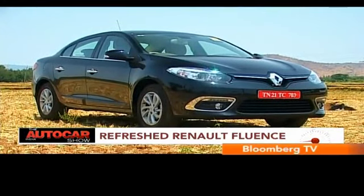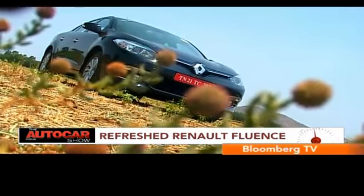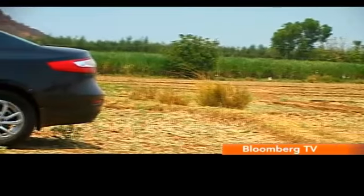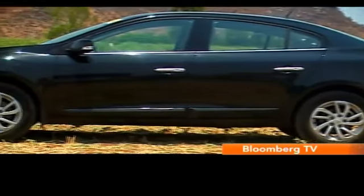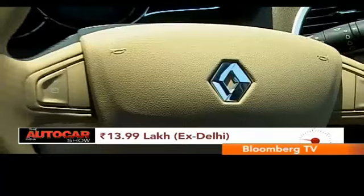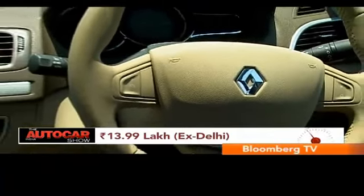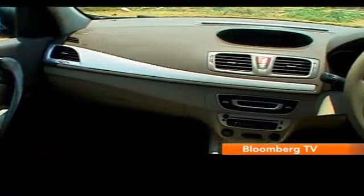But what makes the Fluent all the more interesting is that now the base E2 variant also comes with a whole load of equipment to make it better value. The base variant will also boast the new look, get the LED daytime running lights and projector headlamps, cruise control, rear parking sensors, and a beige finish for the interiors.